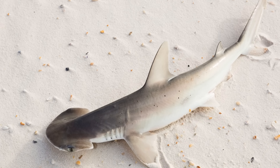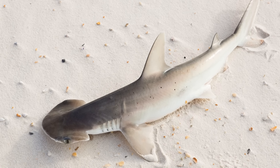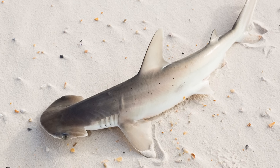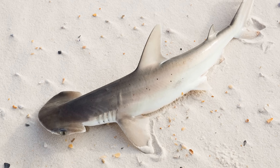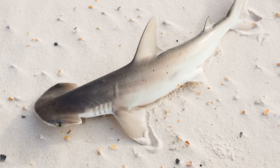Now onto the main part of this video. Though the bonnethead shark is a plant-eating shark, it isn't a herbivore. It still eats crustaceans and fish, as well as seagrass, so it's omnivorous. However, around 50-60% of its diet is made up of seagrass.